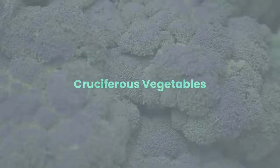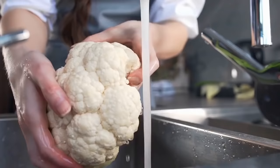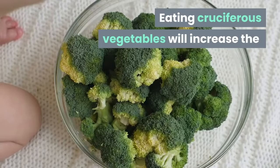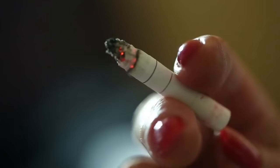Cruciferous vegetables — this includes, but is not limited to, broccoli, cauliflower, brussel sprouts, cabbage, and kale. These vegetables are a major source of glutathione, which triggers the toxin-cleansing enzymes of the liver. Eating cruciferous vegetables will increase the production of glucosinolate in your system, which helps flush out carcinogens and other toxins.